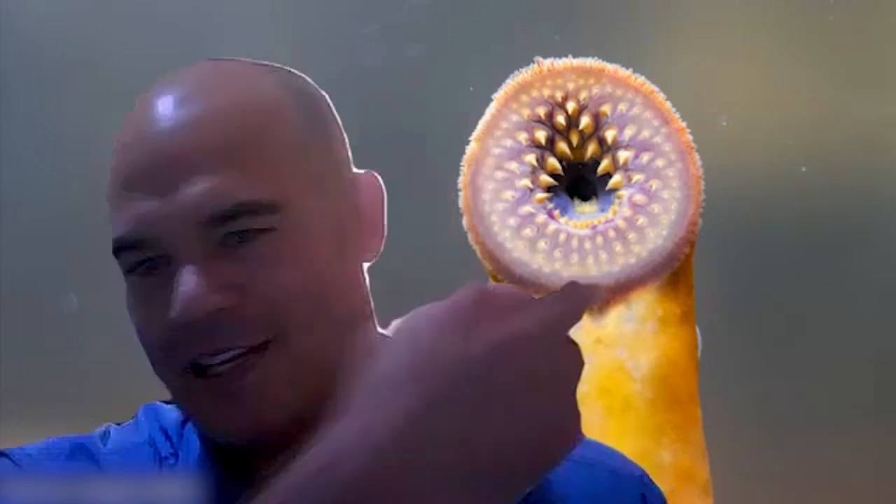This fish has a creepy circular mouth, like this one, with 12 rows of teeth. This mouth has inspired many movie monsters. It is known as the vampire fish because it uses this mouth to latch onto its prey and pierce their scales and skin, and then feed on its blood and fluids.